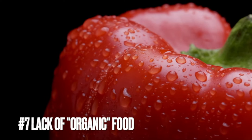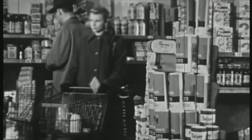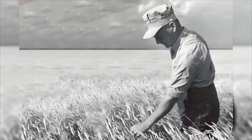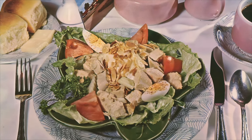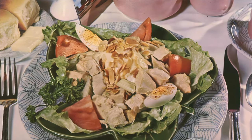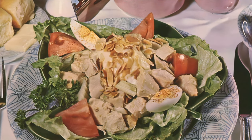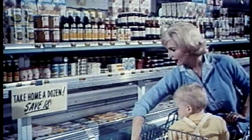Number seven: you probably wouldn't find food labeled organic. Organic food options in grocery stores were limited in the 1960s, as agricultural practices heavily relied on conventional methods with synthetic pesticides and fertilizers. The organic movement gained momentum later in the 1970s, prompting increased demand for organic produce and expanded availability in stores over subsequent decades. In the 1960s, most food in grocery stores was conventionally produced, with organic options being relatively scarce compared to today's more diverse selections.